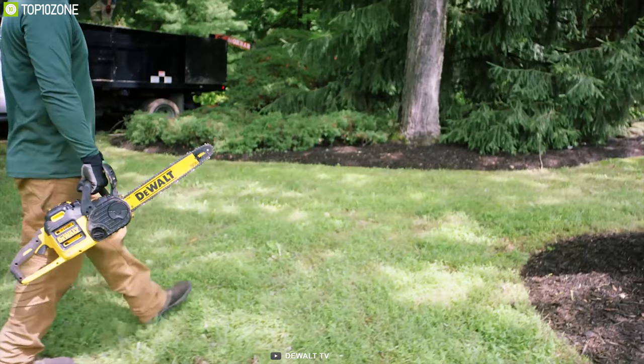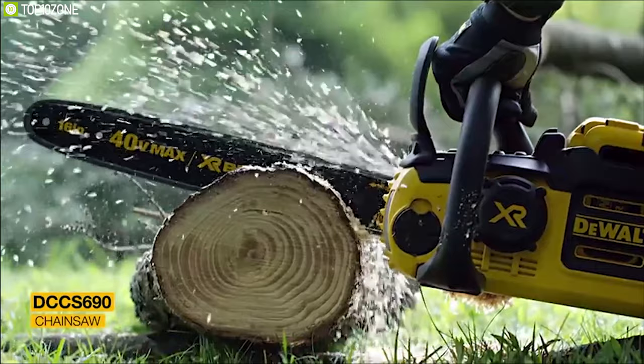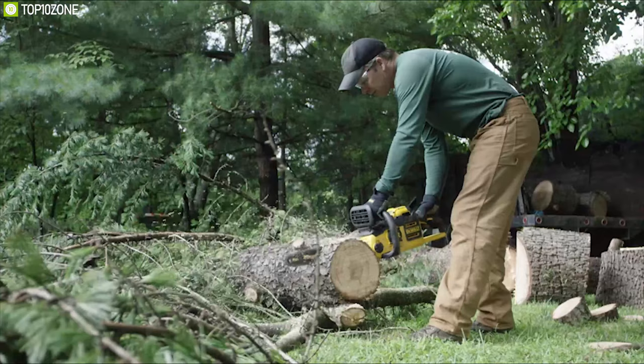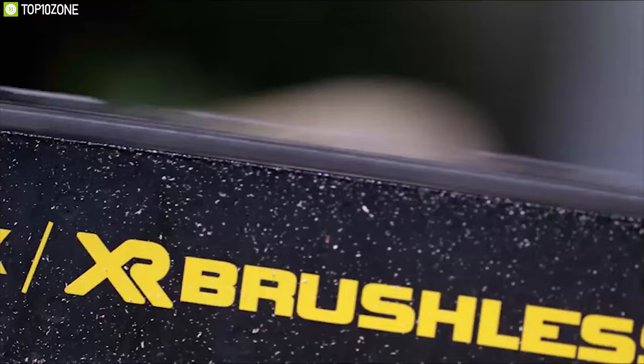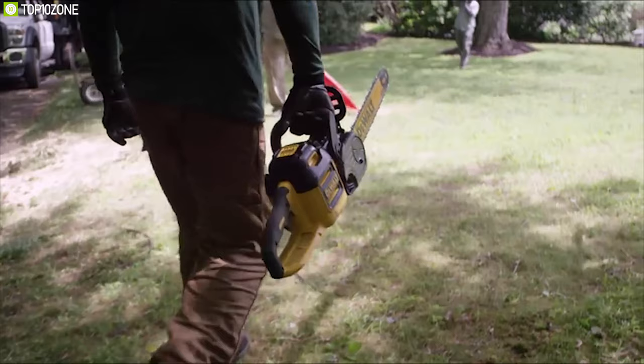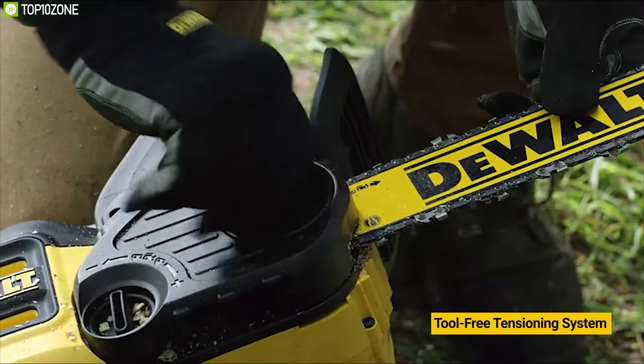This Artwise cordless chainsaw delivers the performance of gas with the convenience of cordless. Equipped with a powerful brushed motor and a low-kickback 16-inch Oregon bar and chain, this chainsaw glides through a variety of cutting diameters with the cut speed of gas and reliability of battery-powered equipment. For optimal convenience, the unit features auto-oiling with lubri-link and lubri-well delivering smooth cuts, long chain life and reduced maintenance. It also features a tool-free tensioning system for quick bar and chain adjustments with no additional tools required.